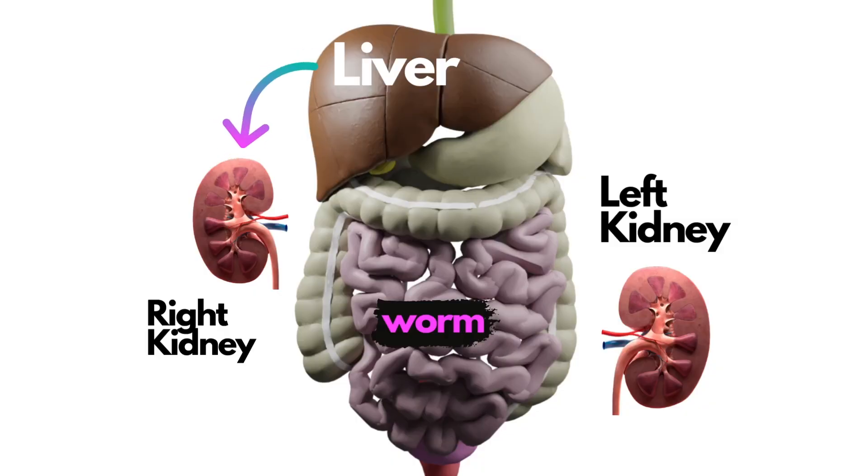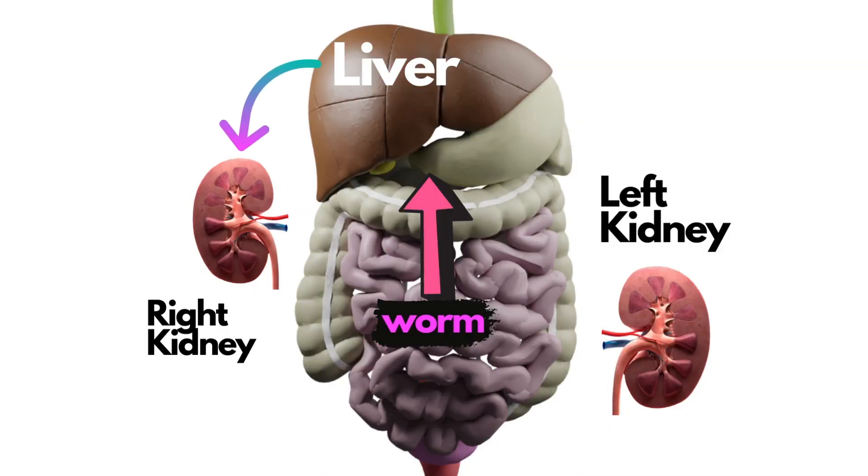Once in the intestine, it actually burrows its way through the intestinal tract, leaving the intestines and falling into the peritoneal space — the space between all the organs. From there it's going to slither all the way up north to the liver.